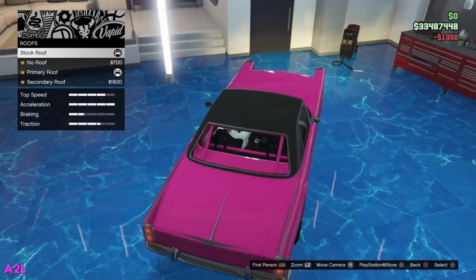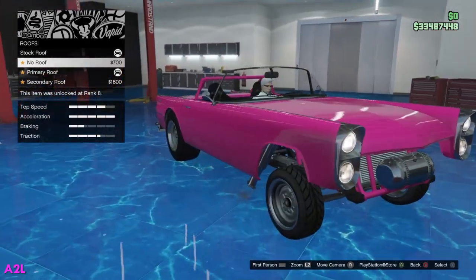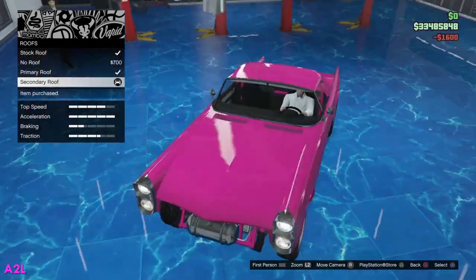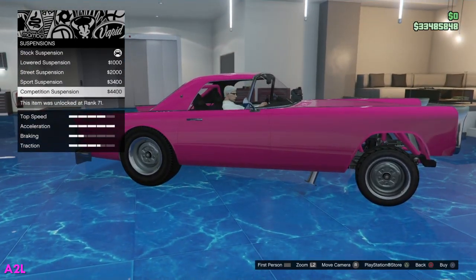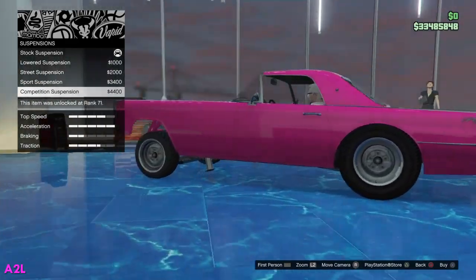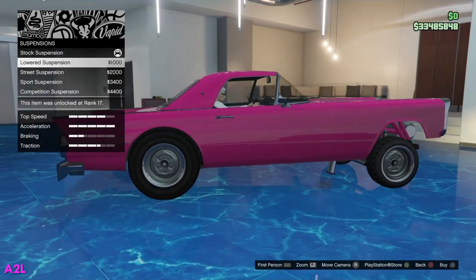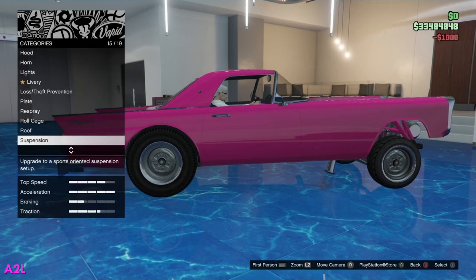Let's go to roof. We have no roof — make it like a convertible drag car, which is very interesting — a primary roof and a secondary. Let's do secondary because the hood is also secondary. I'm trying to make it crazy looking. We've got the suspension — should we drop it down? It is a drag car. Those wheels are huge in the back, kind of like the rat rod. I'll just do it one down. I want to keep that huge high going on there.